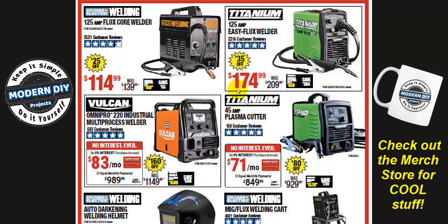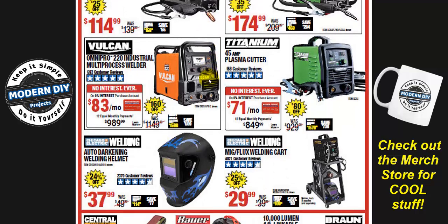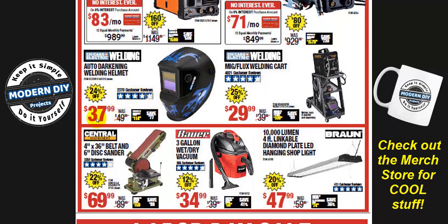Let's look at the welders. The Chicago Electric starts at $114 — $25 off. The Easy Flux Titanium welder is $174 — $35 off. The Vulcan multi-process welder saves you $160 — $989, which is a good savings. The plasma cutter is $849 — $80 off. And there's a welding helmet at $37.99, 24% off — why not go the extra mile and give 25%? There's also a welding cart for $29.